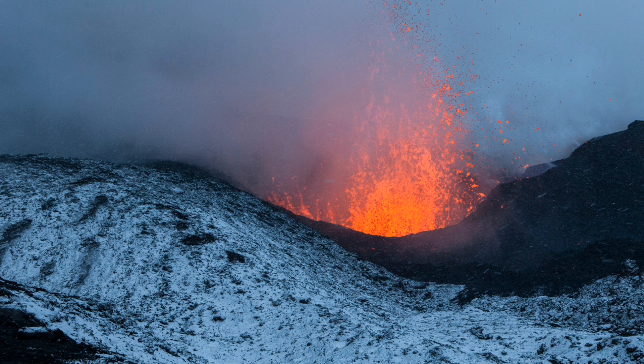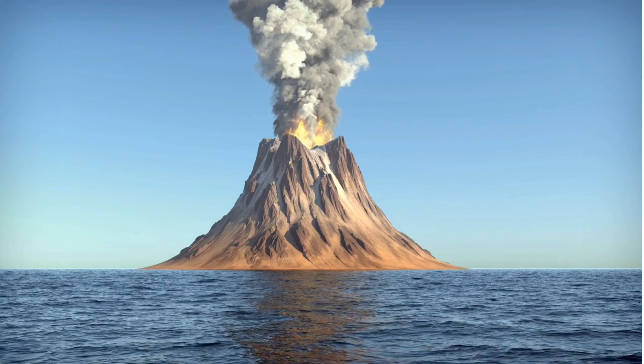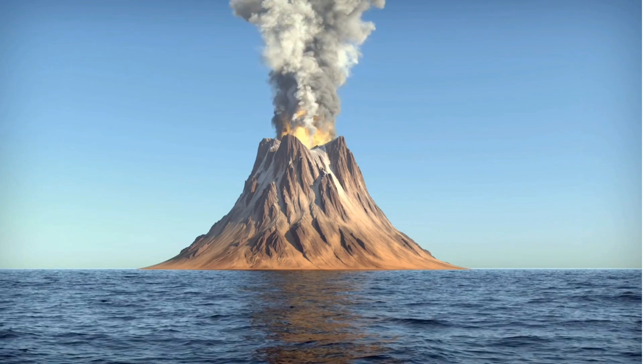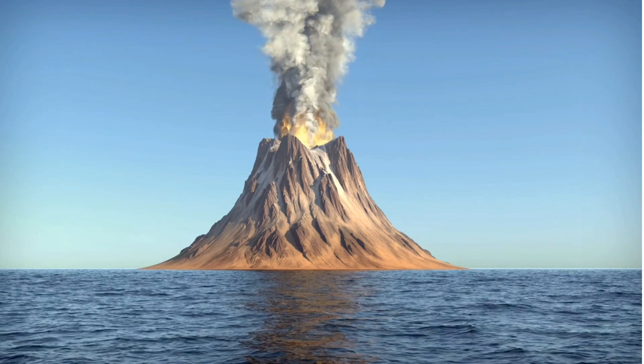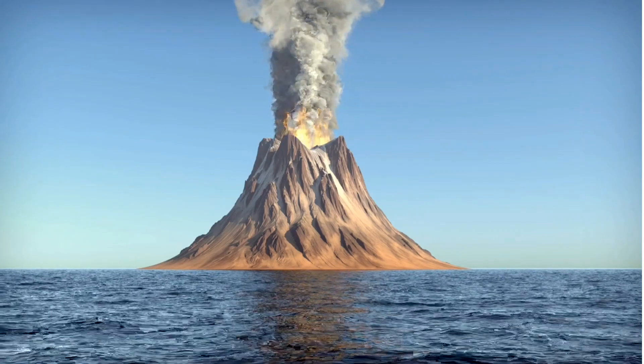Volcanoes not only shape the Earth's surface but also influence the environment around them. Their eruptions can lead to temporary climate changes due to the release of volcanic ash and gases. However, volcanic soil is incredibly fertile and supports lush vegetation, making the areas around volcanoes prime agricultural land.